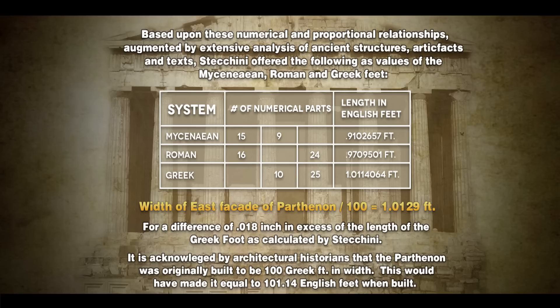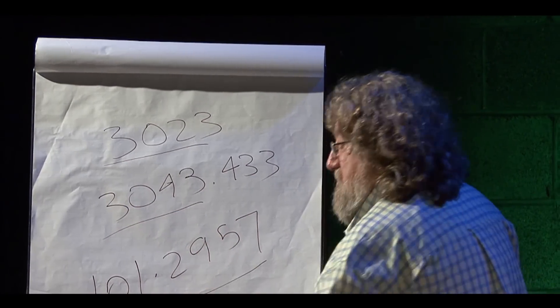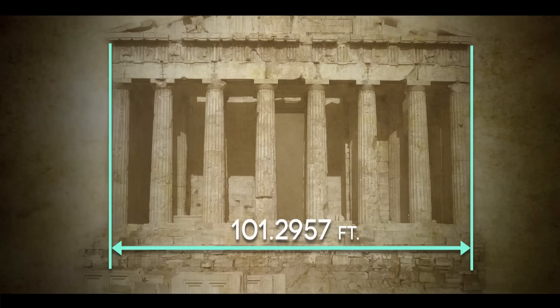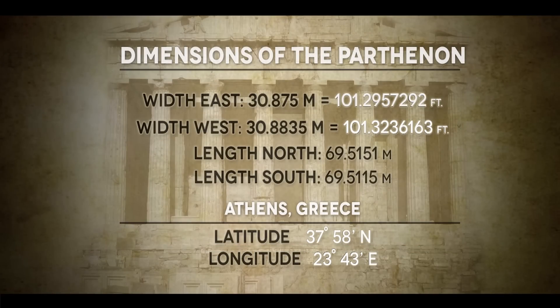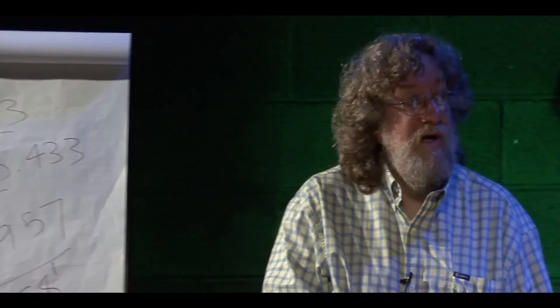Let me write that down so we don't forget it. There's the width of the Parthenon measured in our American feet. Also notice the latitude of Athens, where the Parthenon is located, is 37 degrees 58 minutes north — so it's almost 38 degrees north.